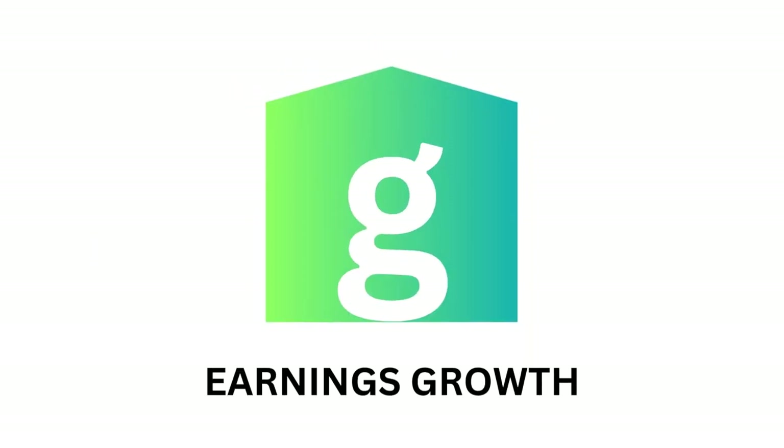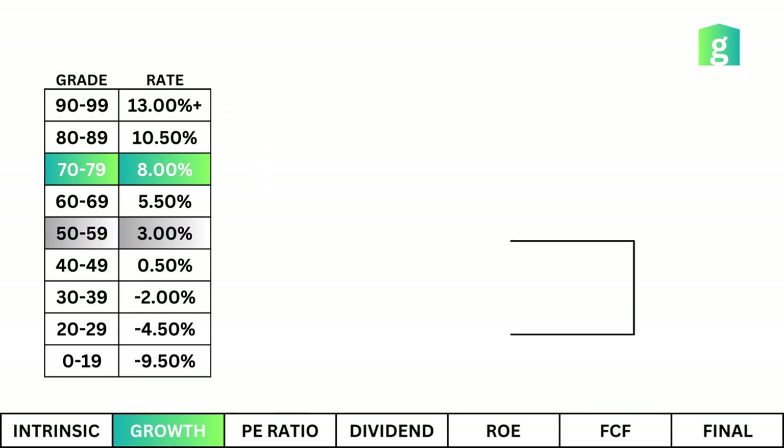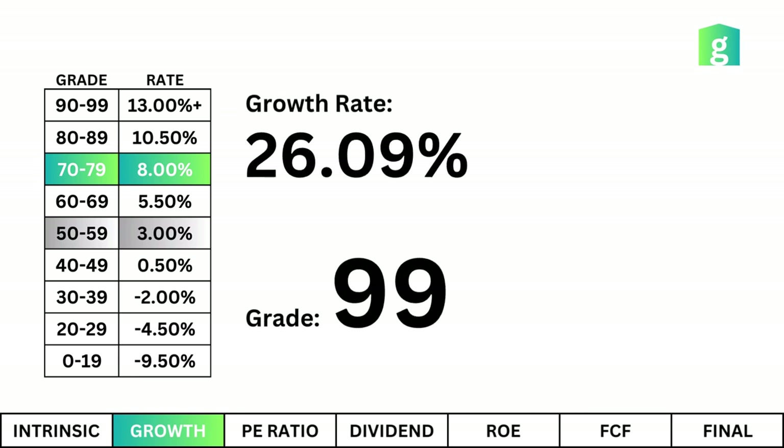Earnings Growth. This tells me the projected annual earnings growth for the next seven to ten years. And based on these numbers, this company is growing at an appropriate rate — a stock that will reflect that growth in the future.